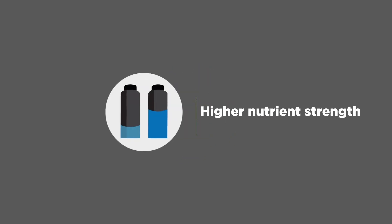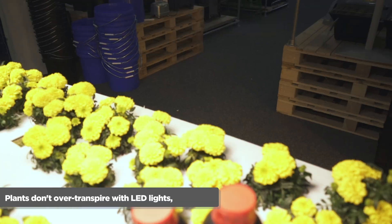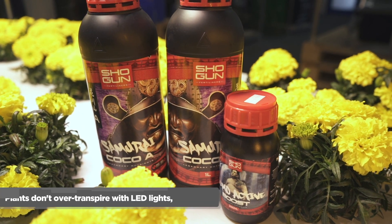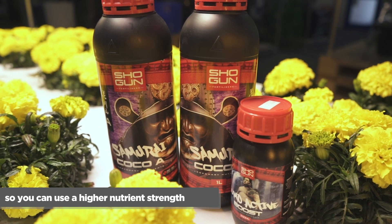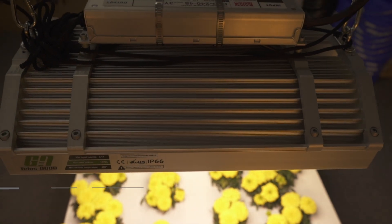Number three: higher nutrient strength. Since plants don't over-transpire with LED lights, they can cope with a higher nutrient strength. As a result, you can push your nutrient strength. Since plants lose less water, you can also reduce your irrigation frequency.